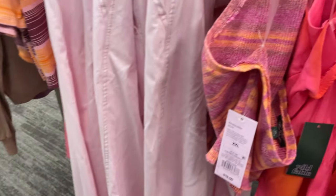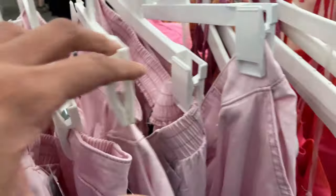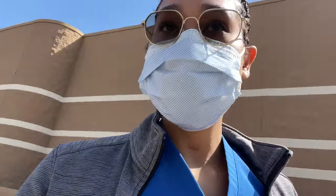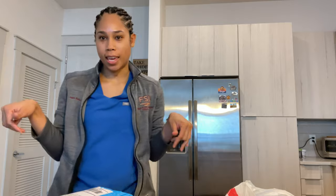I'm at Target looking for a mask. I stuck to the assignment and only got the two items I wanted — I got a robe and some lashes.